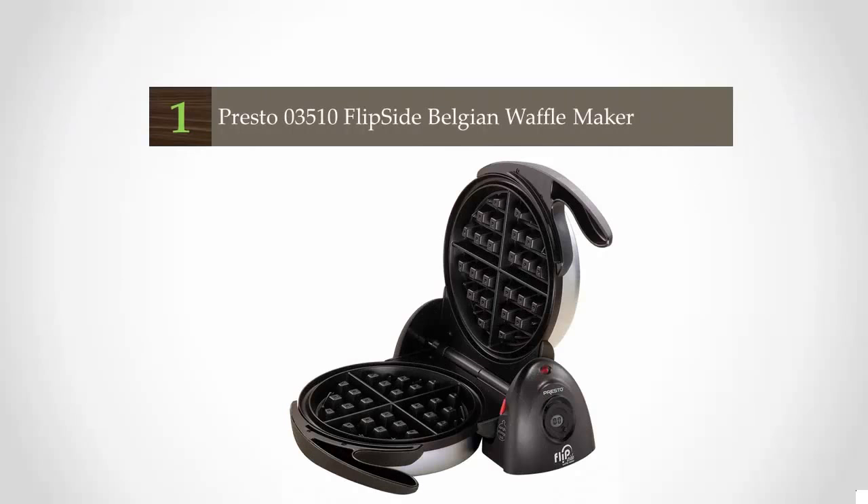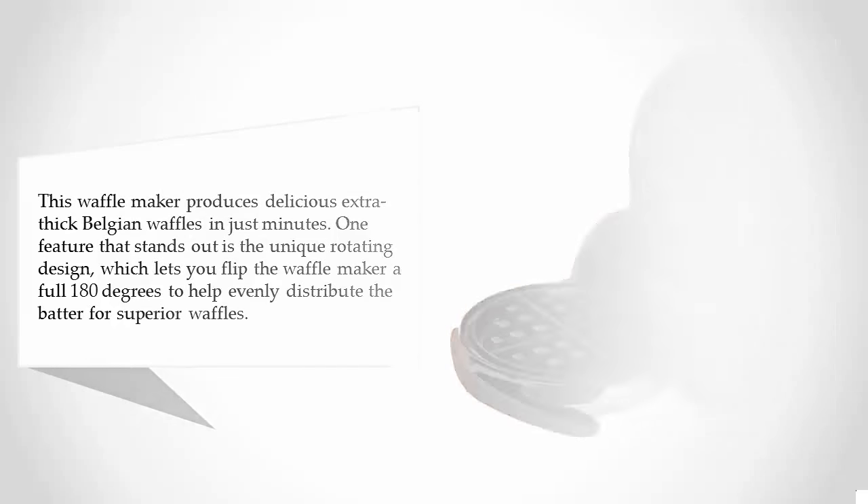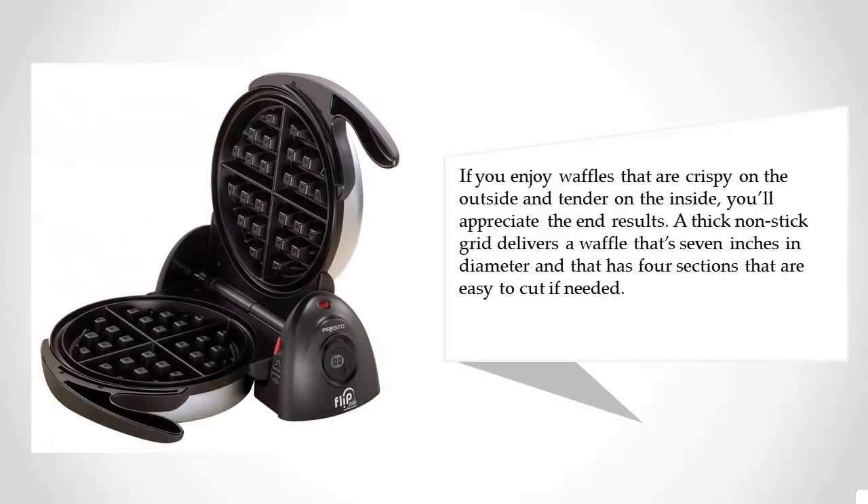Coming in at number 1 on our list, this waffle maker produces delicious extra thick Belgian waffles in just minutes. One feature that stands out is the unique rotating design, which lets you flip the waffle maker a full 180 degrees to help evenly distribute the batter for superior waffles. If you enjoy waffles that are crispy on the outside and tender on the inside, you'll appreciate the end results.